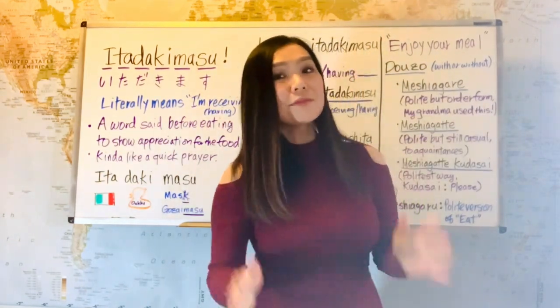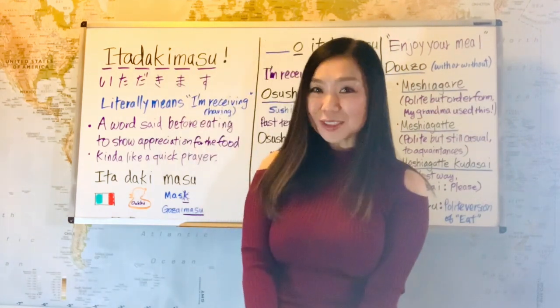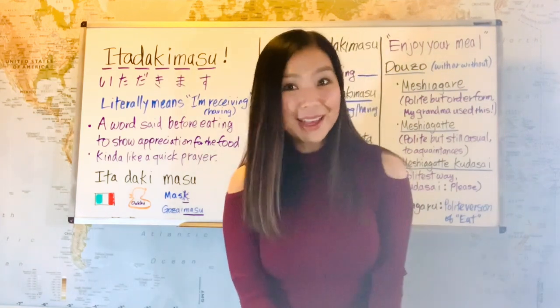On our last lesson, we learned onegai. That means 'please' when you are asking for something in a casual way. In a formal way, onegai shimasu.